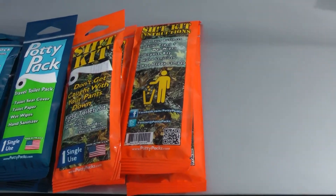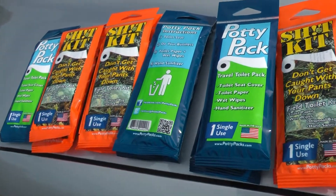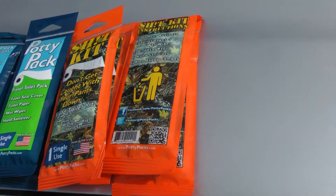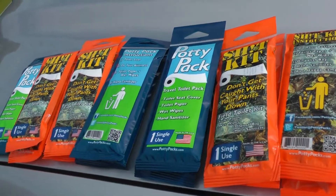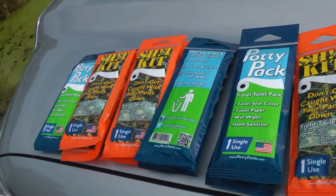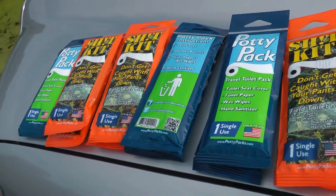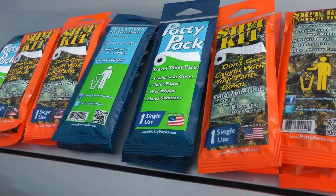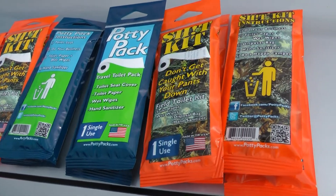You can see I've got a bunch of them here. These are all going into a plastic bag and I'm going to be keeping some in the truck, some in the boat, and these will just be the best thing there is. Because the good part of it is you've got everything there for getting your business done, clean up, and disposal.